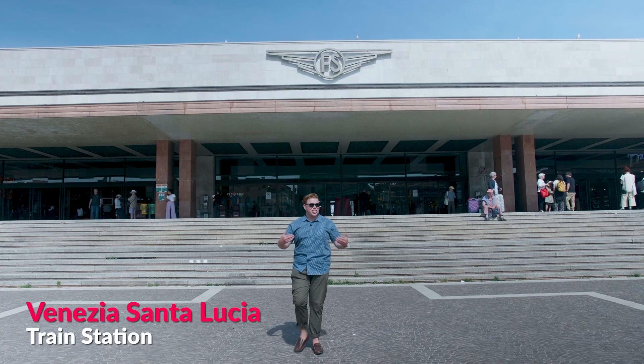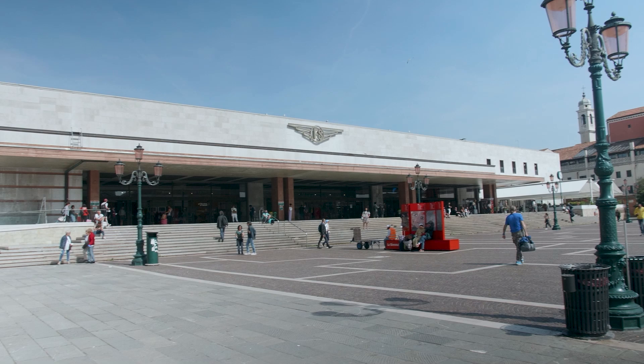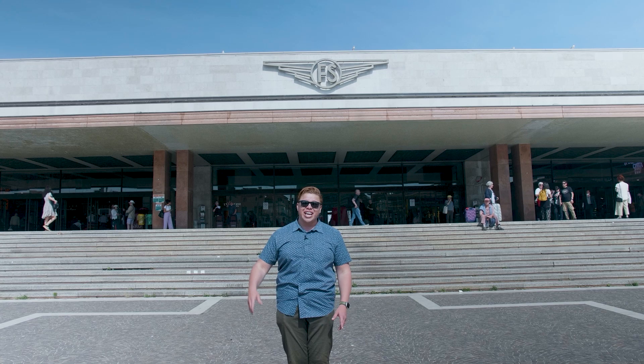As soon as you walk out of the train station you have canals right in front of you and you have this incredible Venetian architecture. You're probably wondering how exactly you get around this city, and I'm going to show you how to do that just now.